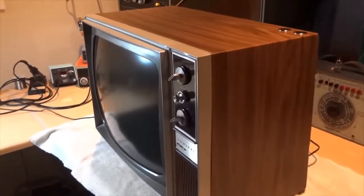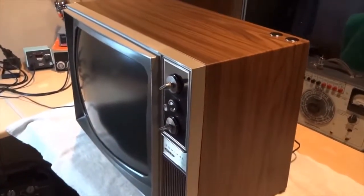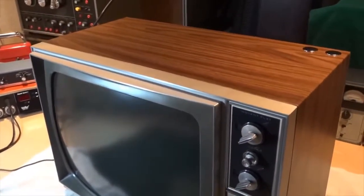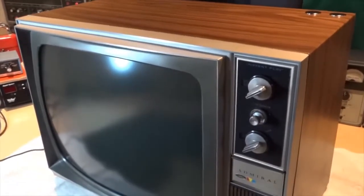It's housed in a quality all-steel cabinet, and as can be seen, it also features a very decorative, vinyl-clad, wood-grain finish.